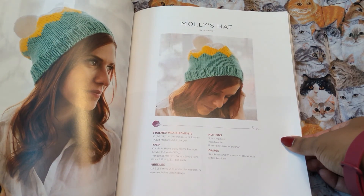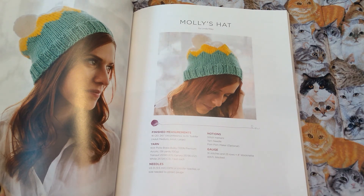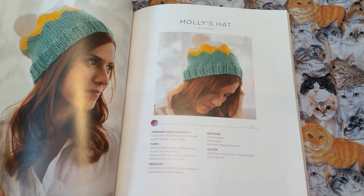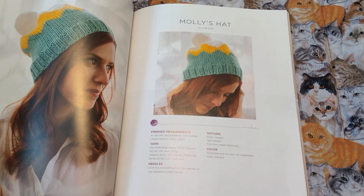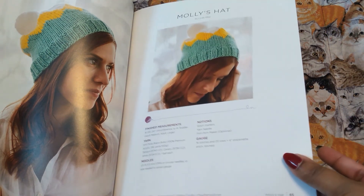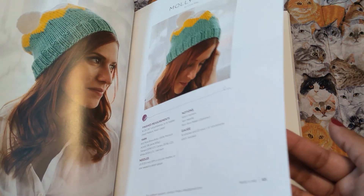Molly's hat — Knit Picks, rather bulky. Yes! That means it's going to be a fast project. One thing I mentioned in my upcoming video about things I've loved in 2020 has been bulky weight yarn. Knitting my uncle's socks was so fast, such a breeze. Bulky weight — you gotta bust through a project fast. That's where it's at.